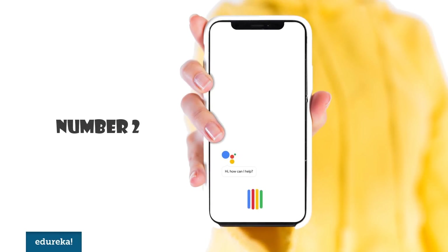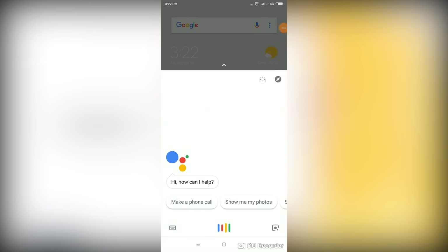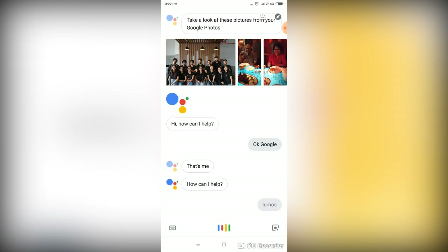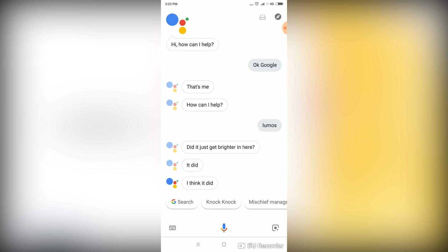Number 2. For all the Harry Potter fans out there, you can now give commands to your Google Assistant through spells. See how it turns the light on when you just say 'OK Google, Lumos.' — 'Did it just get brighter in here? It did, I think it did.' To turn it off you just say 'Nox.' I promised interesting, not always useful.